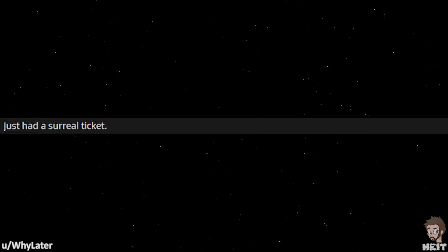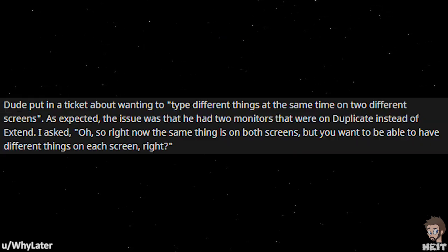Our first tale is from Why Later. Just had a surreal ticket. A dude put in a ticket about wanting to type different things at the same time on two different screens. As expected, the issue is that he had two monitors that were on duplicate instead of extend.